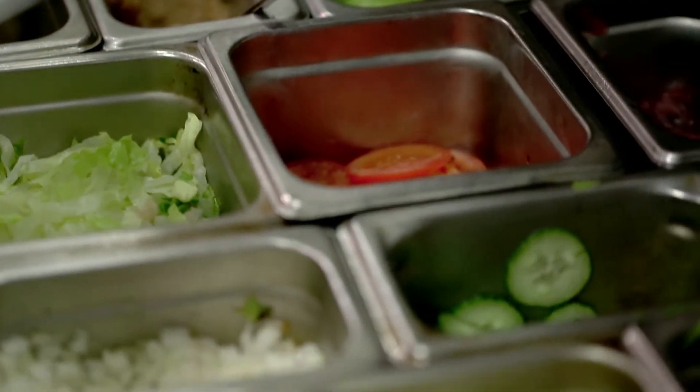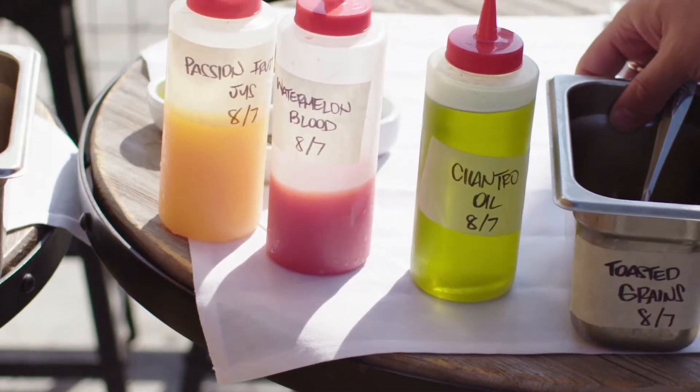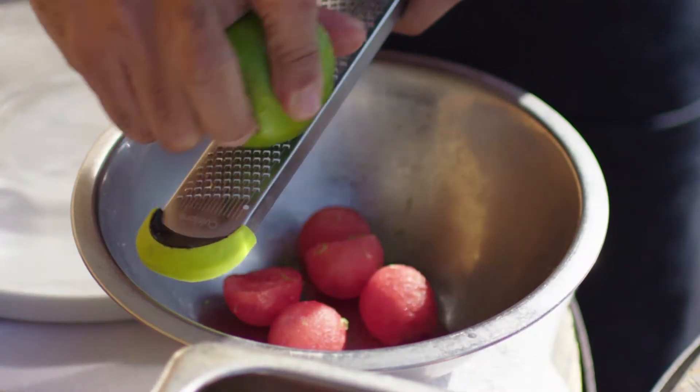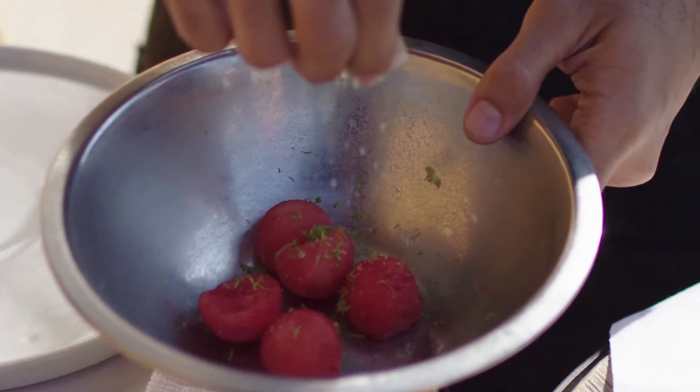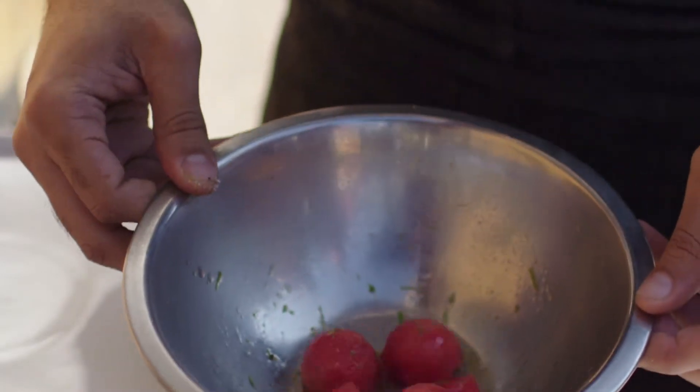Most of the inspiration comes from the farmer's market. We like to go to the Santa Monica farmer's market every week and try to pick up the best produce, and we write our menus from there. We got some zebra watermelon from the farmer's market — we're thinking summer and refreshing, elevating the humbleness of the ingredient to its full potential.